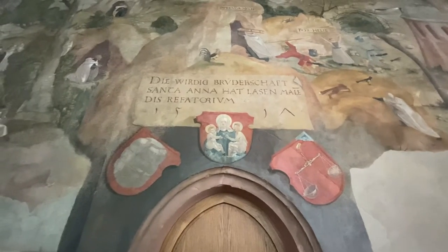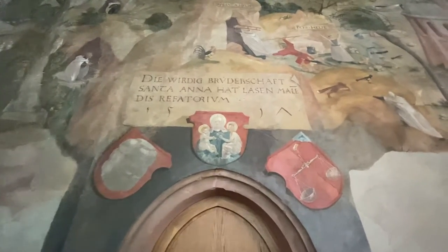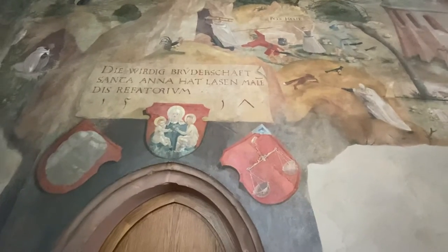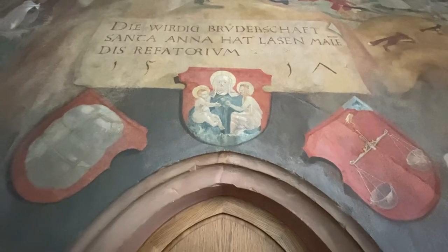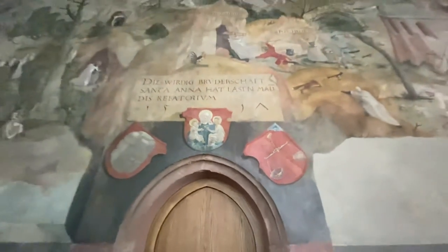The inscription reads: let the wall of this refectory be painted in 1517. Again, we've got that distinctive 7. Here's St. Anna — Mary's mom — holding Mary and Jesus. There are lots of animals in this painting: deer, pheasants, and beautiful horses. I quite like this guy over here — not the guy, but the horse.